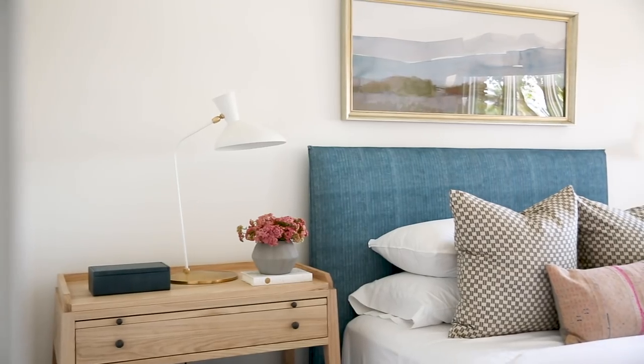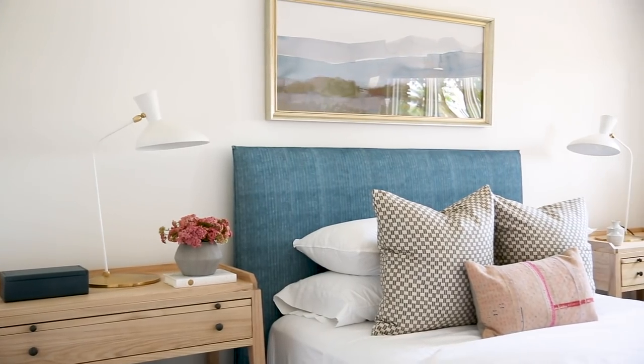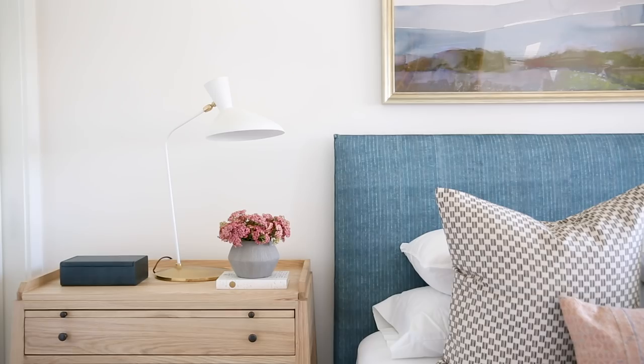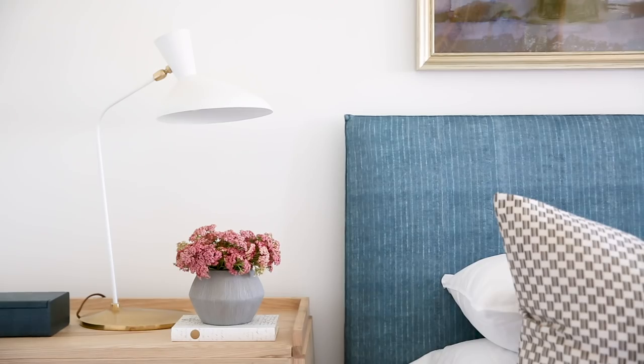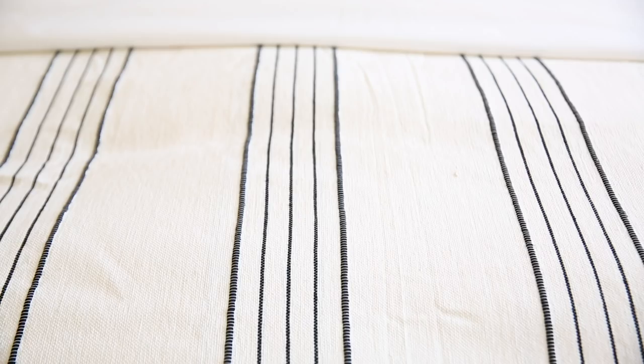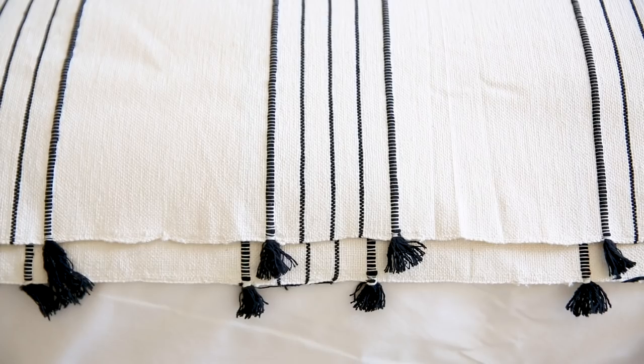Our client wanted the other guest bedroom to feel fun, so we took it just a little brighter. I don't love super bright colors, but I think the blue tone has a really lively feel to it, and it was perfect for the headboard. We added a little hint of pink on the pillow, and then the throw at the end of the bed is the perfect finishing touch because it has a great pom-pom detail on the edge.